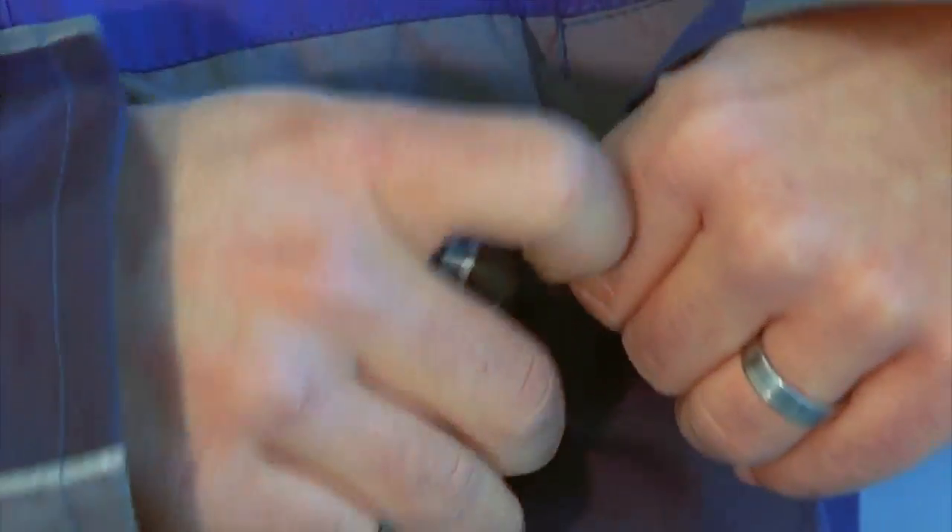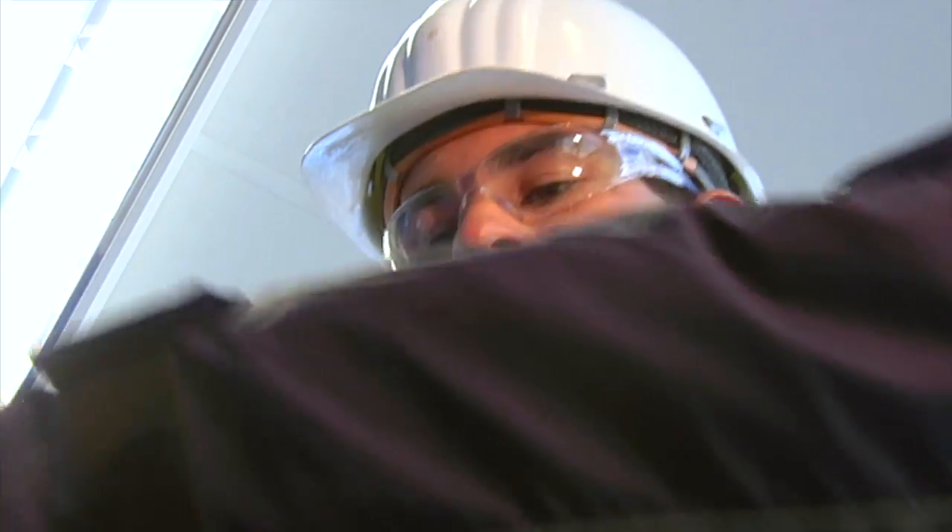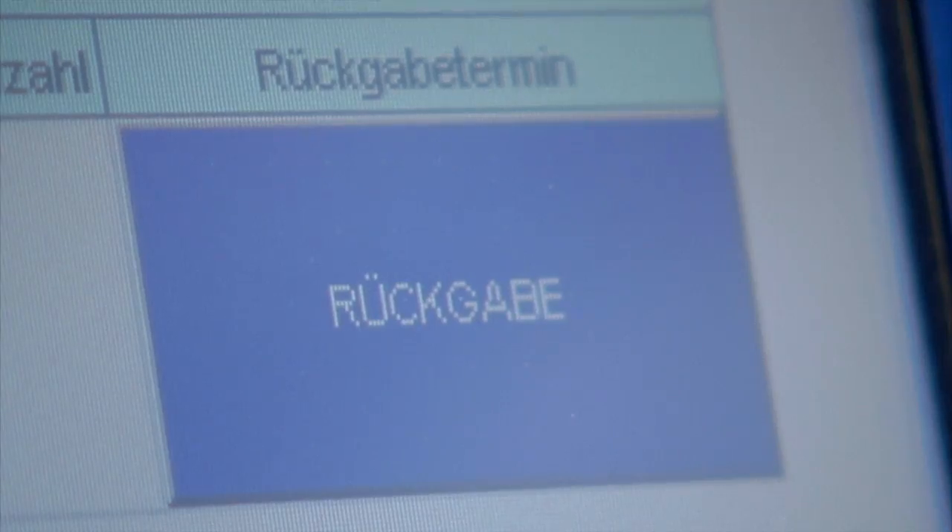Thanks to the function test station connected to the rental robot, the user can check directly on site that the gas warning instrument he needs is ready for use. The software records who rented the equipment, when it was rented out, and when it's returned.